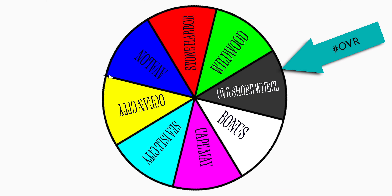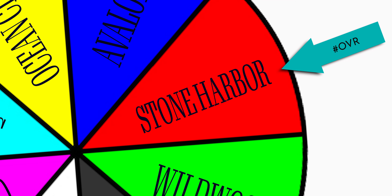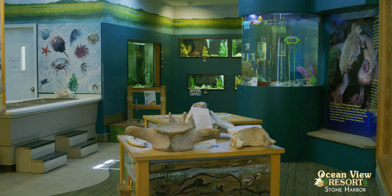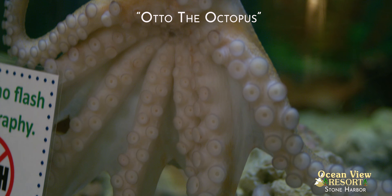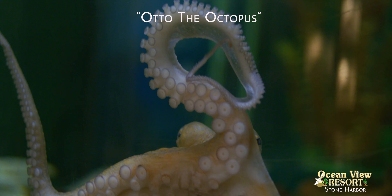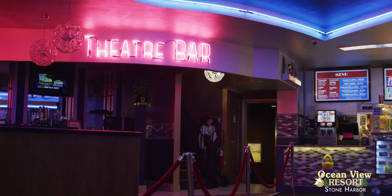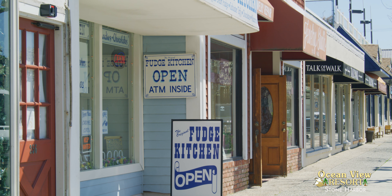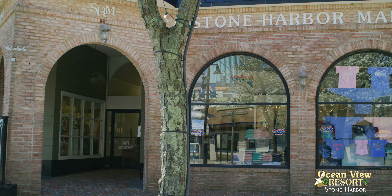Spin the OVR shore wheel — let's find some fun things to do. Stone Harbor, let's go! The Wetlands Institute: learn about the animals and the environment of the wetlands, full of exhibits and touch tanks. Harbor Square Theater: a state-of-the-art theater with a beer and wine bar. Shop till you drop at 96th Street in Stone Harbor — shops up and down the street or inside at the Stone Harbor Mall.